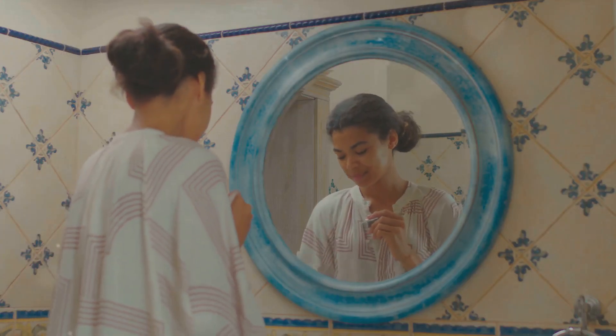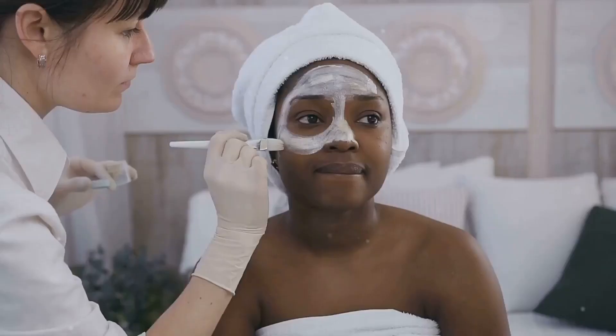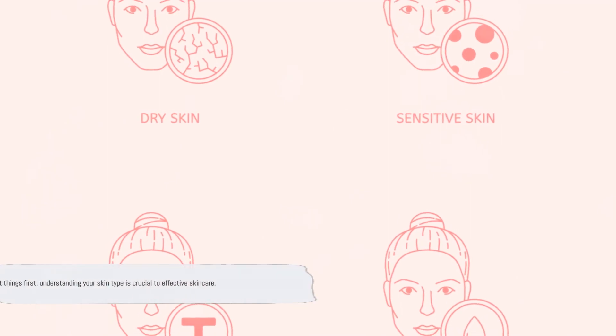Because at the end of the day, knowing your skin type can be a game-changer for your skincare routine. So, are you ready to decode your skin? First things first, understanding your skin type is crucial to effective skincare. So let's start with the basics and get to know the four major skin types.